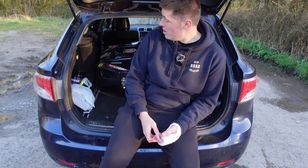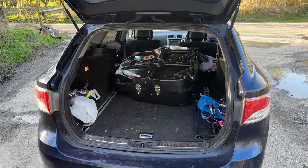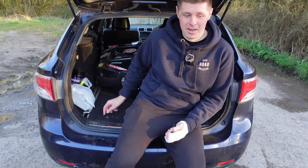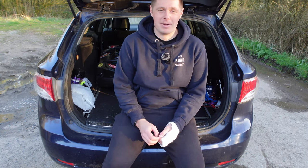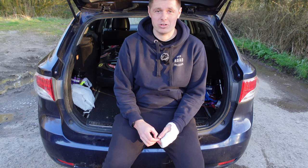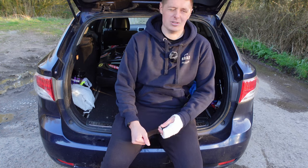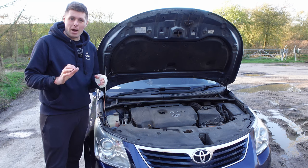Practicality-wise, this is where this car comes into its own — massive boot, full flat seats. I often have a bike box in the back, or bikes and other things for a tip run. There's loads of space and even some storage underneath the boot floor. If I ever want to get people in the back, there's plenty of head room and the roof is quite high. It really does tick a lot of boxes for practicality.